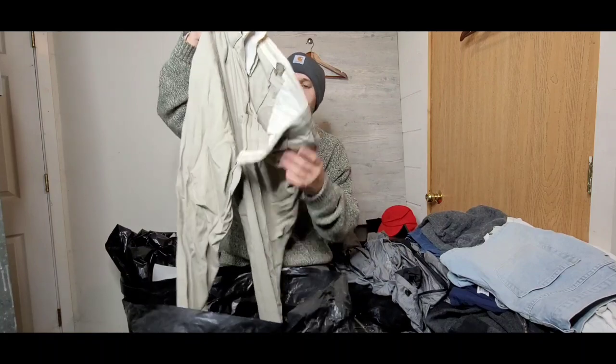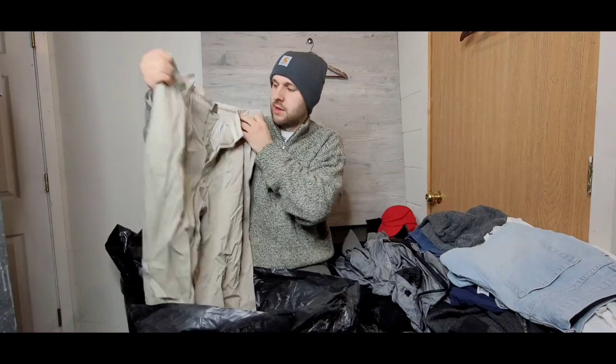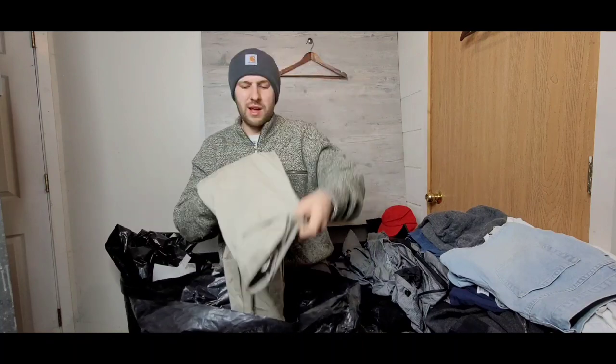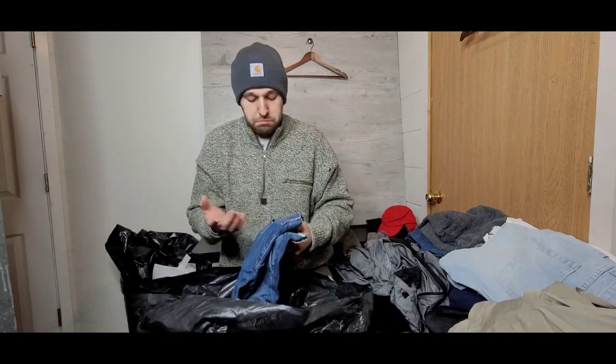Next up is a pair of Calvin Klein khaki pants — super cool, nice little Calvin Klein in-tag on the back. Calvin Klein does really well; it's one of those older brands that kind of resurfaced a little bit. I think it's kind of on the tail end of that trend, but people still pick it up.